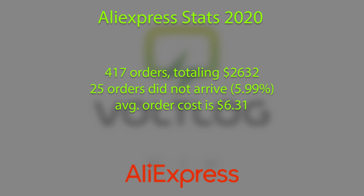Next up, aliexpress.com stats — and here is where I do most of my spending. I had a total of 417 orders placed in 2020 on this platform, spending a total of $2,632. I had 25 orders which never arrived, and I'm pretty sure this number doubled compared to last year at the very least. I believe this can be attributed to the global shipping crisis, which caused some packages to get returned to the sender — shipping prices increased overnight and some sellers must have preferred to cancel the orders instead of shipping them at a loss.